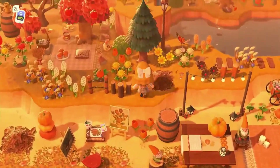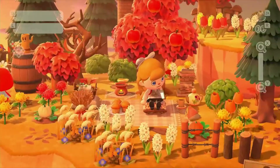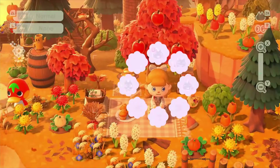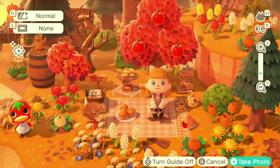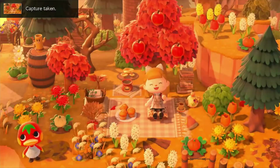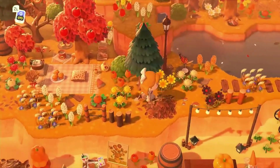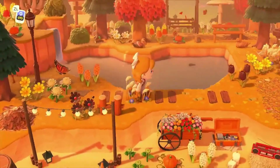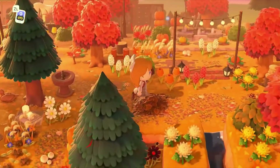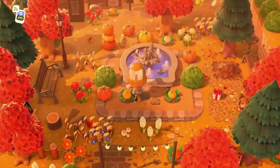It looks absolutely stunning, and Ketchup has come to sit next to us — I love this so much. Ketchup is literally such an adorable little villager. I love the lake — I like how it's functional so you can go fishing. And this fountain — you can actually sit on the fountain!